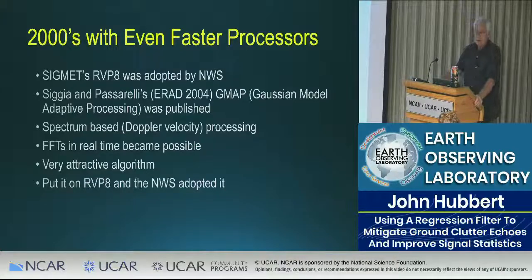In the 2000s we got even faster processors. Siggia and Passarelli published their GMAP algorithm — Gaussian Model Adaptive Processing — at ERAD 2004. It's a spectral-based Doppler velocity processing routine. Faster processors made FFTs in real time possible. You put an FFT onto a signal, take a look at the spectrum — it's very visual and attractive. GMAP was put on the RVP-8, and that's the approach the National Weather Service adopted.